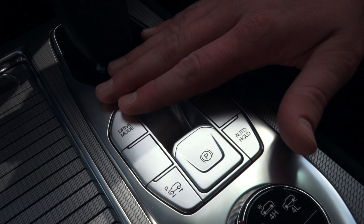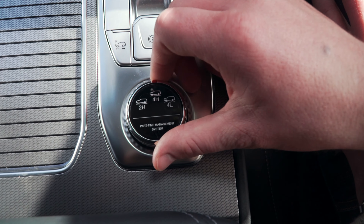Down by the shifter, the car has a number of drive modes, a parking assistance function, and a dial that controls the 4x4 system.